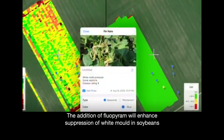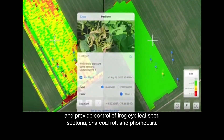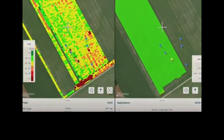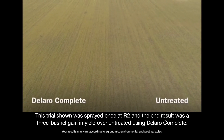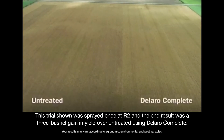The addition of fluopiram will enhance suppression of white mold in soybeans and provide control of frogeye leaf spot, septoria, charcoal rot, and phomopsis. This trial shown was sprayed once at R2, and the end result was a 3-bushel gain in yield over untreated using Dallaro Complete.